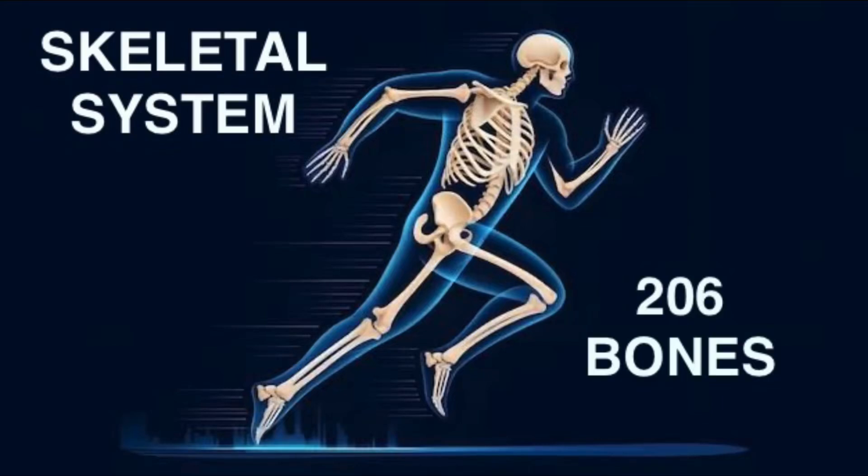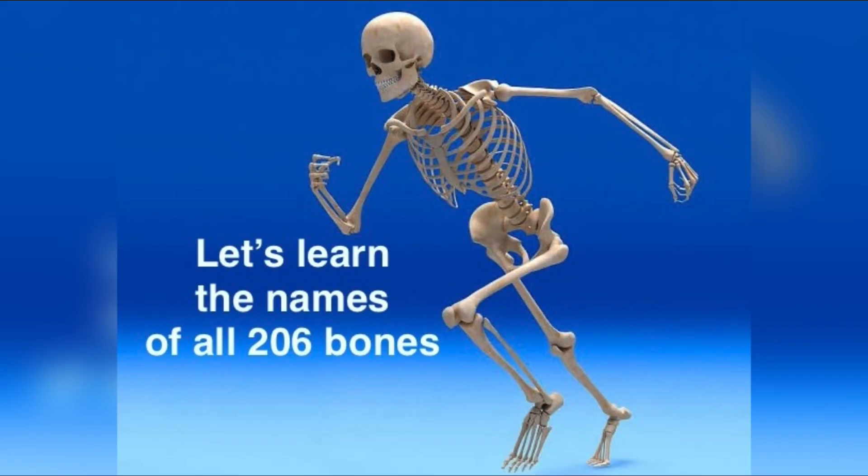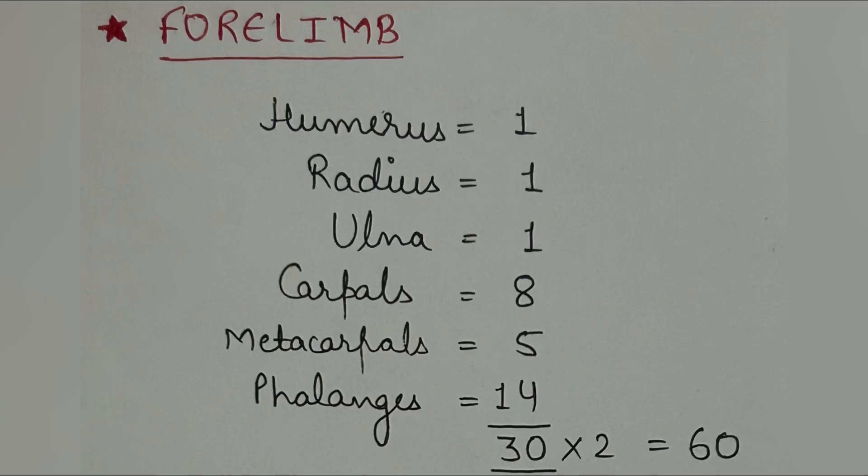Hello, in this video I am going to explain the skeletal system — all 206 bones of our skeletal system. Let's get started with the forelimb. In each forelimb there are 30 bones.